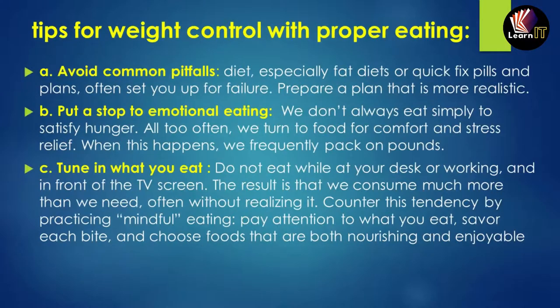The first tip for weight control is to avoid common pitfalls. We often make diet charts or use pills to lose weight, but these ultimately lead to failure. Instead, prepare a plan that is more realistic so you can actually work on it.